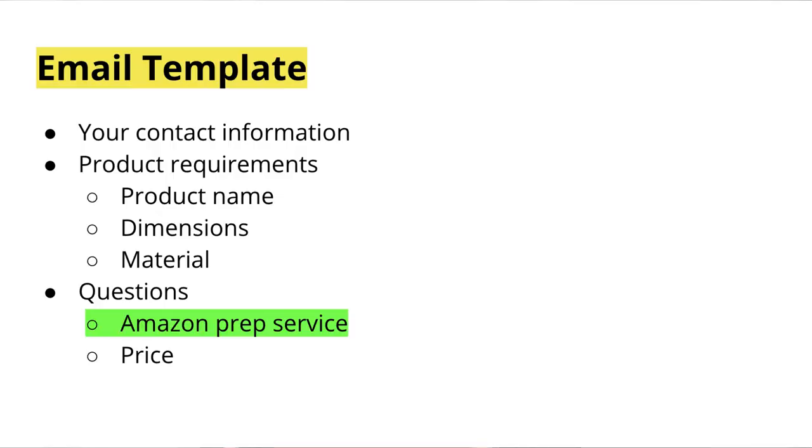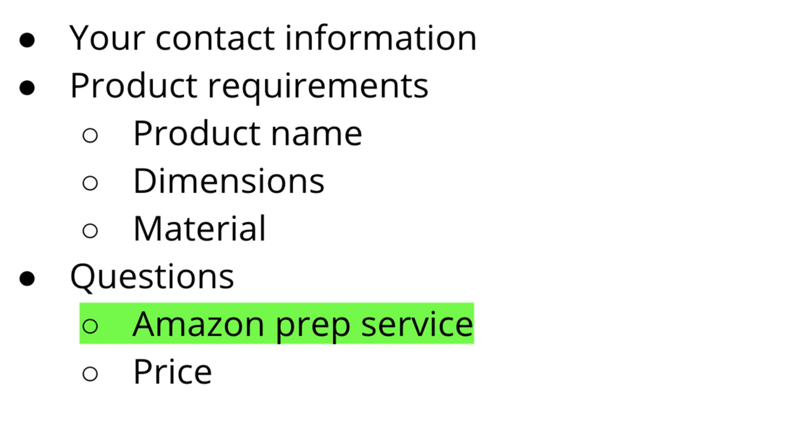Step four: send your products to the Amazon warehouse. After checking your sample and confirming the product is ready, you need to ship it from the supplier to Amazon's warehouse. When you contacted them earlier, you already asked if they offer Amazon Prep Service — they can deliver the product from their warehouse directly to Amazon's warehouse. Just make sure you provide the correct warehouse address.